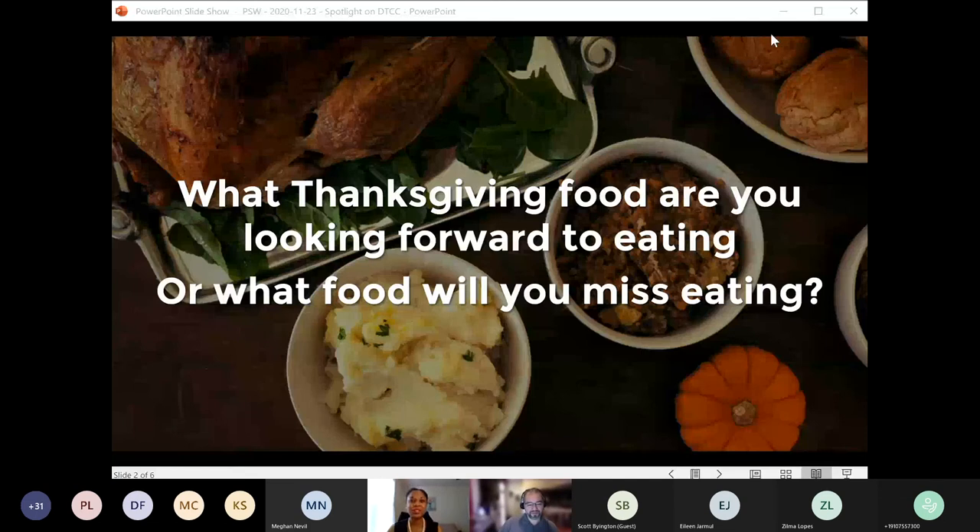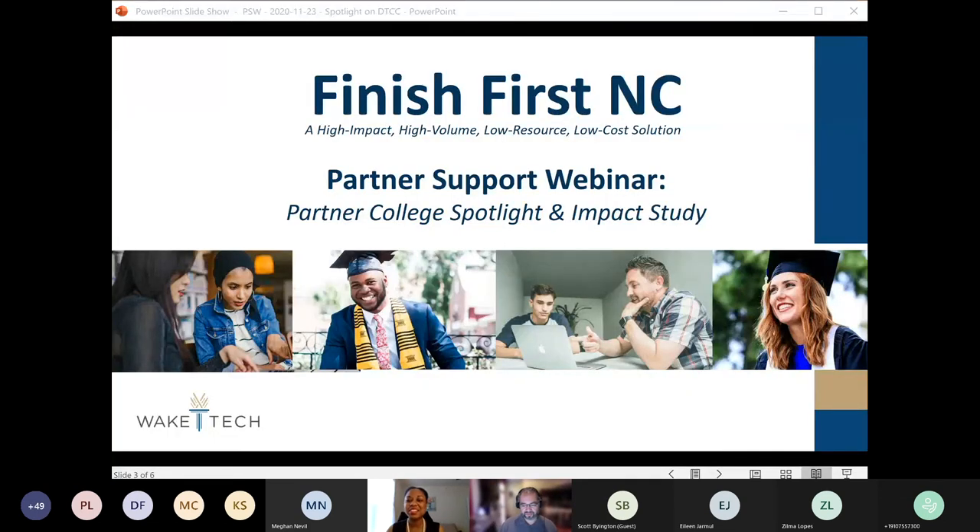We'll go ahead and get started, and thank you once again everybody for joining us today for another partner support webinar. I'm Layla Shahid El, Project Director for Wake Tech's Finish First and Seat Initiative. The purpose of the partner support webinars is to provide technical support and helpful information to our partner colleges as you are implementing the Finish First and Seat tool and processes.